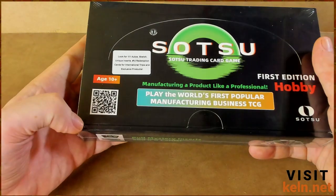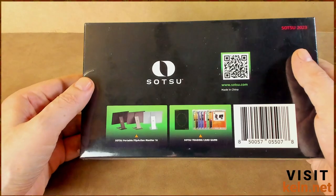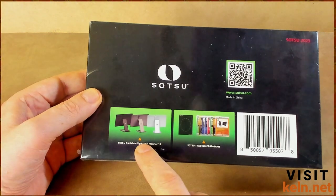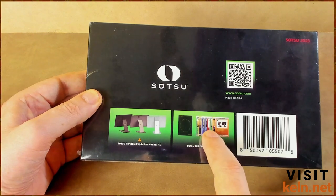Ages 10 plus. Got a QR code that'll probably download some viruses onto your phone. Another QR code. And some pictures of the backs of monitors — that's pretty cool, that's helpful. And then some sort of indication of what we have inside.